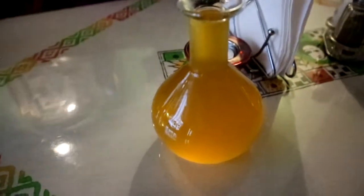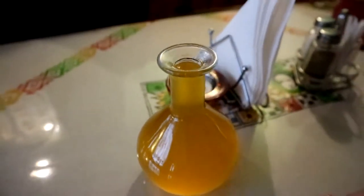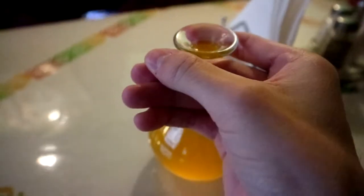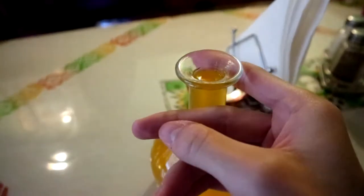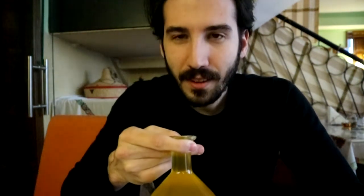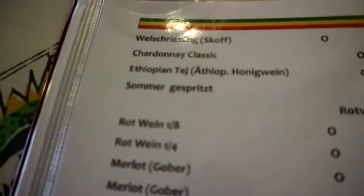We ordered the Ethiopian honey wine. I've been told that the Ethiopian way of drinking is not to grab it European style like this, but to grab it like this. I'll try to drink it that way even though it's not usual. Oh, it's really good! It's so sweet you don't even taste the alcohol — it's really light, nice, and sweet. I like it.